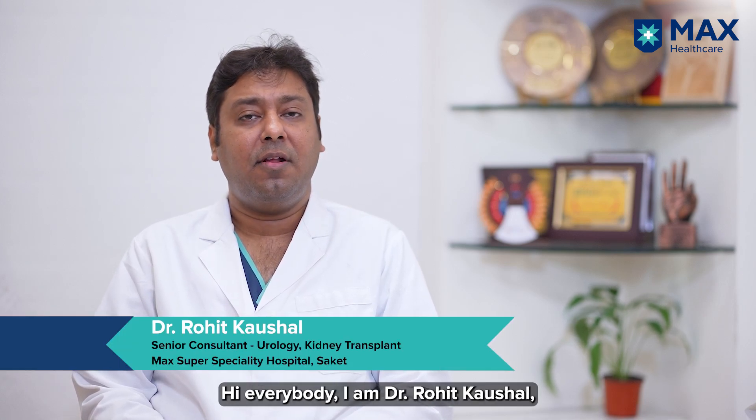Hi everybody, I am Dr. Rohit Kaushal, Senior Consultant in the Department of Urology and Kidney Transplant at Max Hospital, Saket, New Delhi.